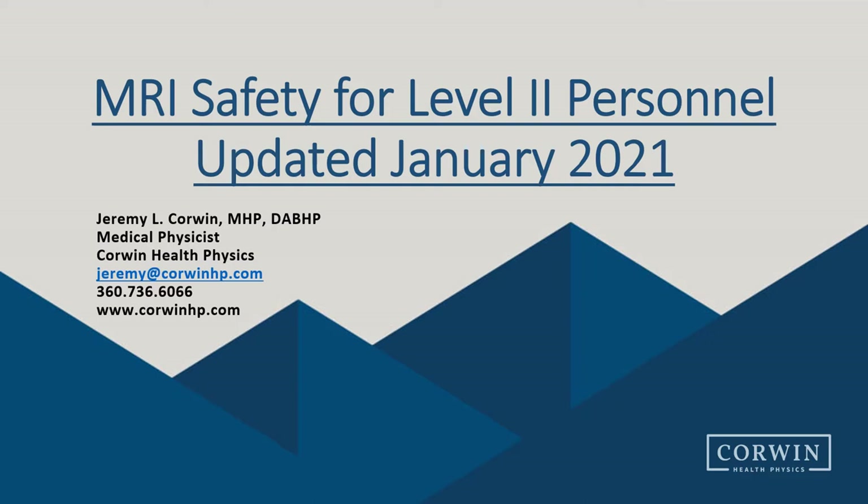Welcome to the MRI Safety Video for Level 2 Personnel, recently updated in January 2021. My name is Jeremy Corwin, and I am a medical physicist with Corwin Health Physics. We are a provider of medical physics services throughout the Northwest, and also provide MRI safety consultation to many of our clients.